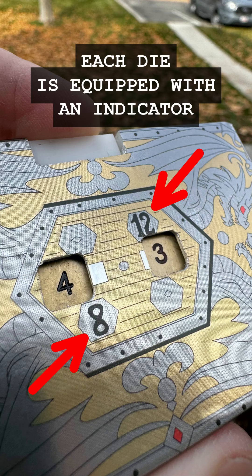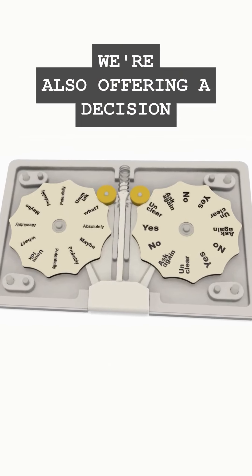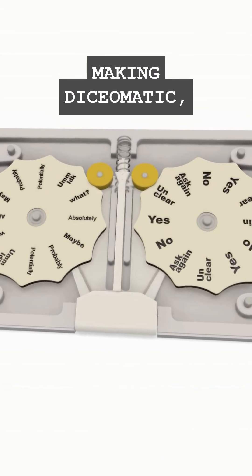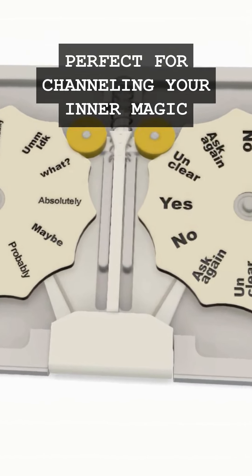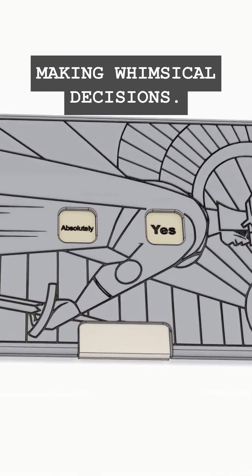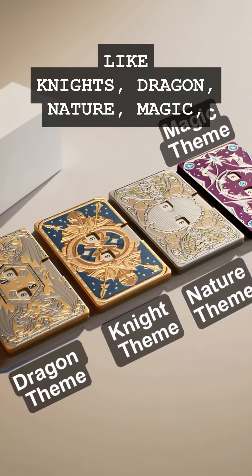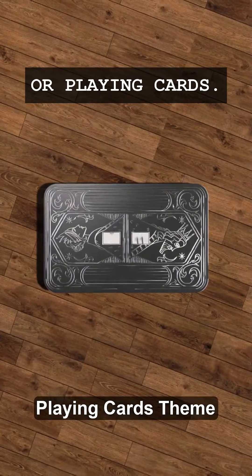Each die is equipped with an indicator clearly displaying its corresponding value. We're also offering a decision-making Dice-O-Matic, perfect for channeling your inner Magic 8 Ball and assisting you in making whimsical decisions. Choose from various theme designs like knights, dragon, nature, magic, or playing cards.